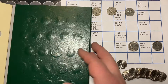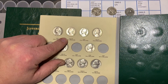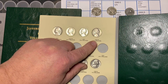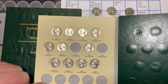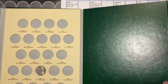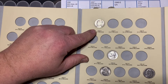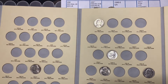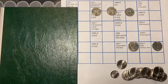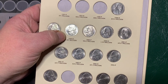From book two, we got a bunch here. We got this 1962 out of Denver, the 1963 and the 1963 out of Denver, and we also got the 1966. And we did get this 1985-D. The last one, in the last book, is the 1999 out of Denver.